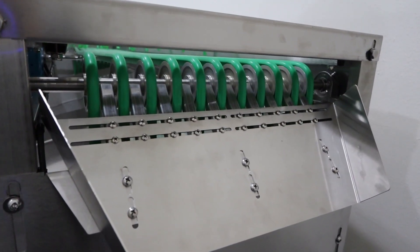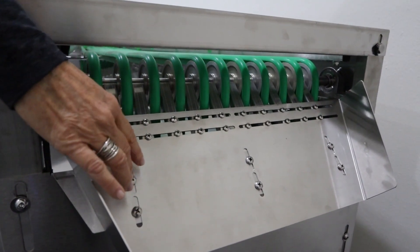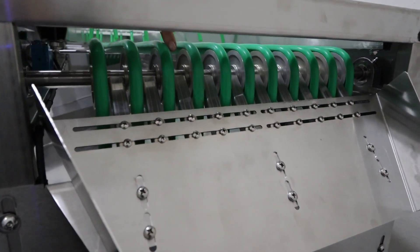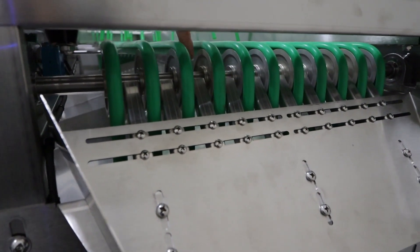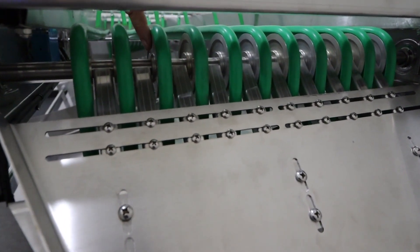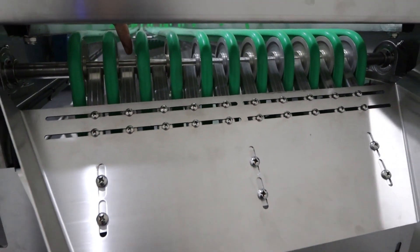What makes this sorter fully adjustable is that you can remove this plate and you can change the distance between these belts by moving these pulleys. It's a very simple procedure to do and it makes this fully adjustable to the bud sizes that you want to sort.